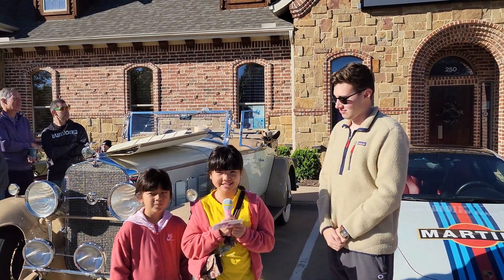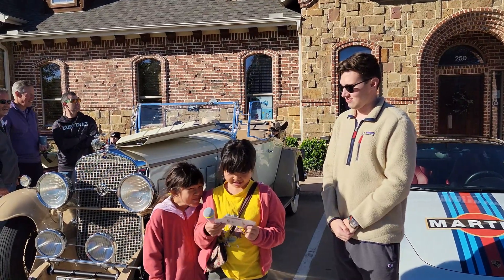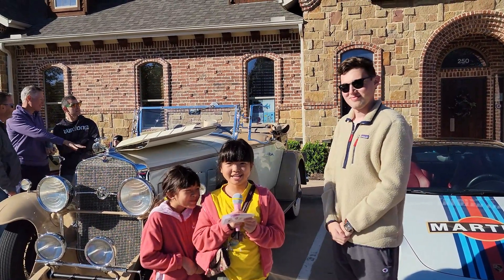Hi, my name is Catelea and this is my sister Chama. Hi. Welcome to Chinitas and Cars.